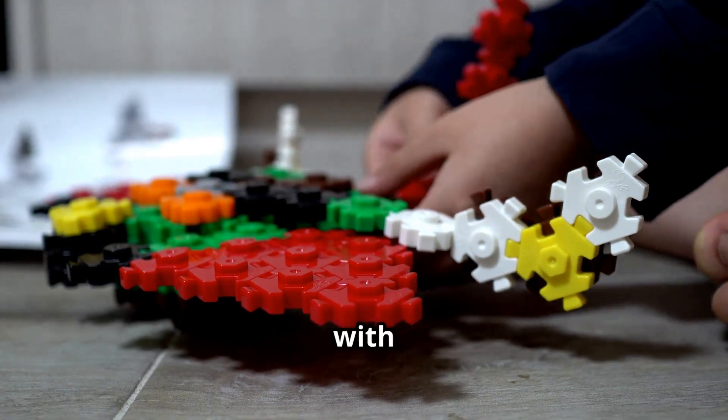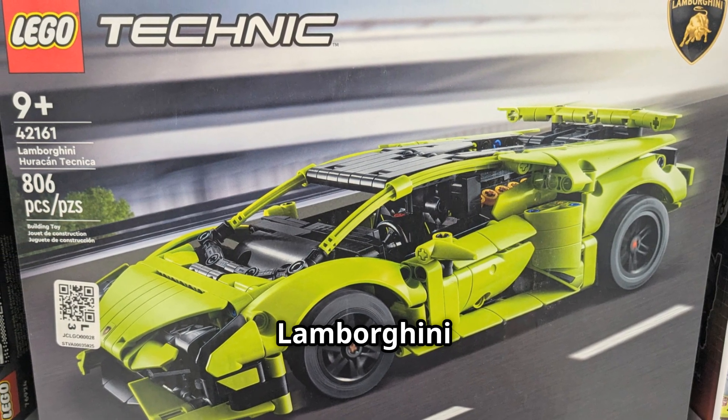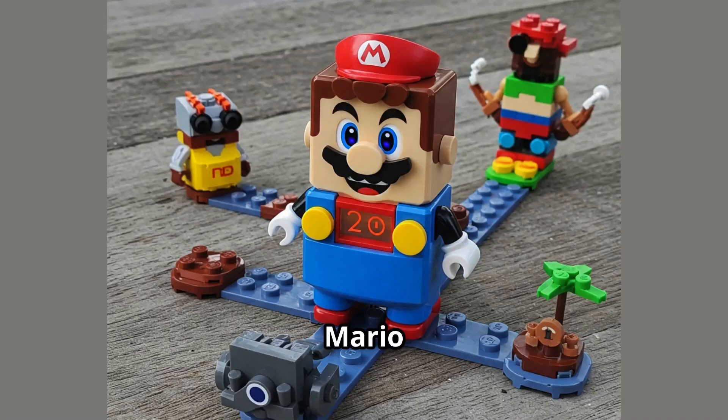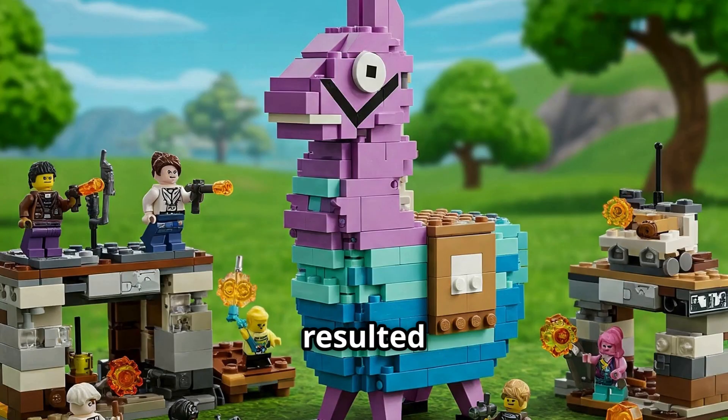Lego has collaborated with some of the biggest names in the world — from creating intricate Lego cars with Lamborghini, to interactive Mario sets with Nintendo, and bringing Star Wars and Marvel superheroes to life with Disney. These collaborations have resulted in some of the most popular Lego sets ever made.